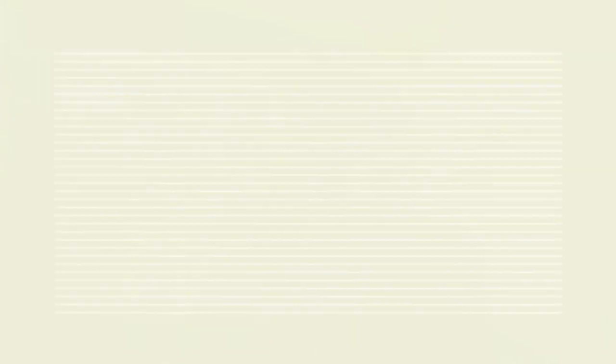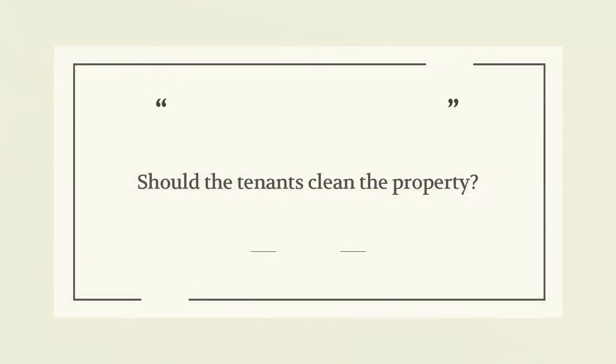Some folks have asked, should I hire a cleaning company? Should I go into the property periodically and clean it myself? Or should I just leave this up to the tenants? I want to give you my recommendations and show you how I operate in my business with my rooming houses.